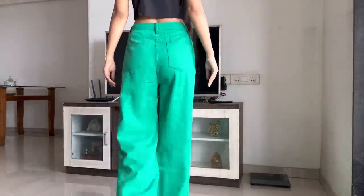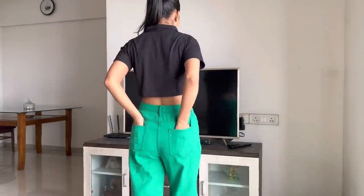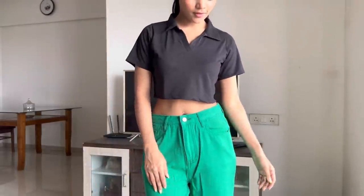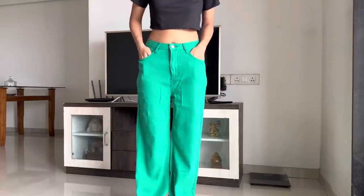Next, this is a crop top, also from Myntra. It has a cotton fabric and a shirt color. I tried it on and thought it was a small t-shirt — it is very comfortable. You can wear it for daily wear.